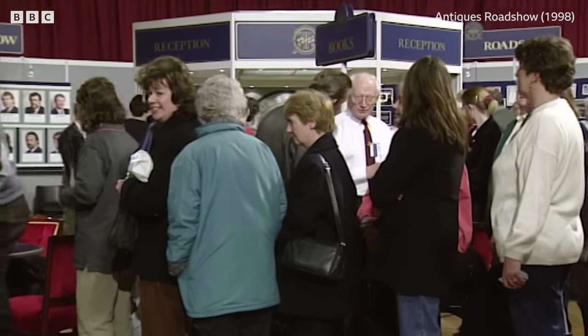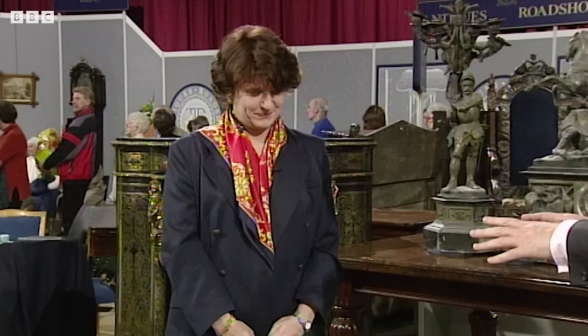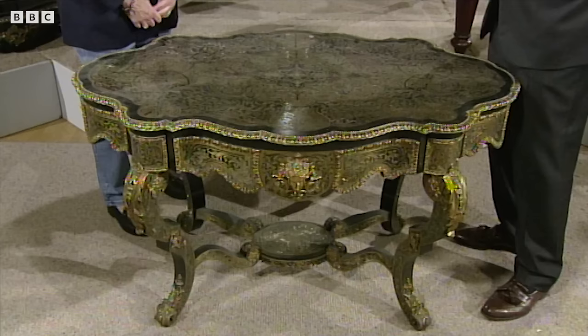Do you know what this type of furniture is called? I know it's Boulle furniture but we don't know how to spell it or what variation of spelling it is, because you get different spellings. It's actually B-O-U-L-L-E, after André Charles Boulle, who was a designer and furniture maker working in the court of Louis XIV in the late 17th century.